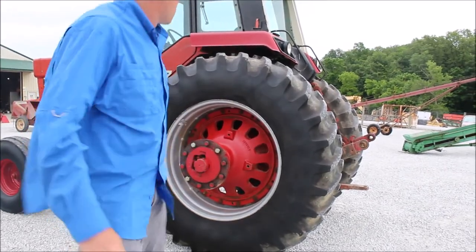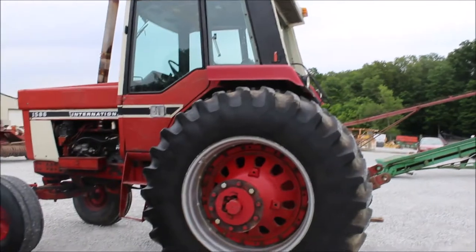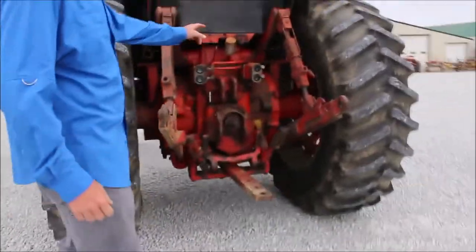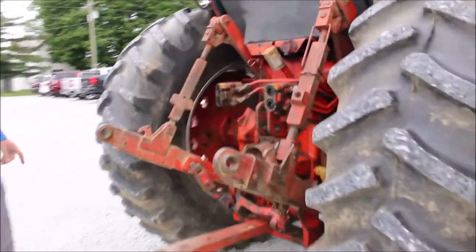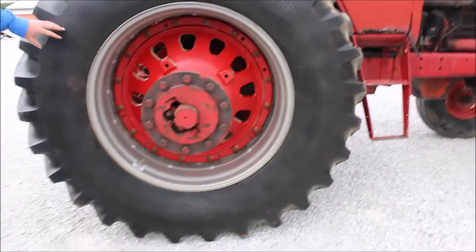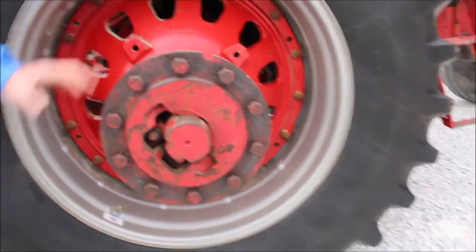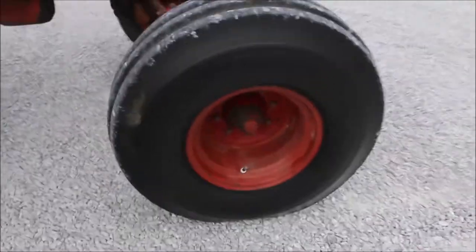6,556 hours, just 1,586. Starts good, it runs good, the TA seems okay. Pretty darn decent cab. It does have 1000 PTO with dual hydraulics. The tires on this tractor are about 75-80%, and they're 520-85-38 or 20.8-38. It does have hubs, but does not have any duals. It does have excellent rubber.